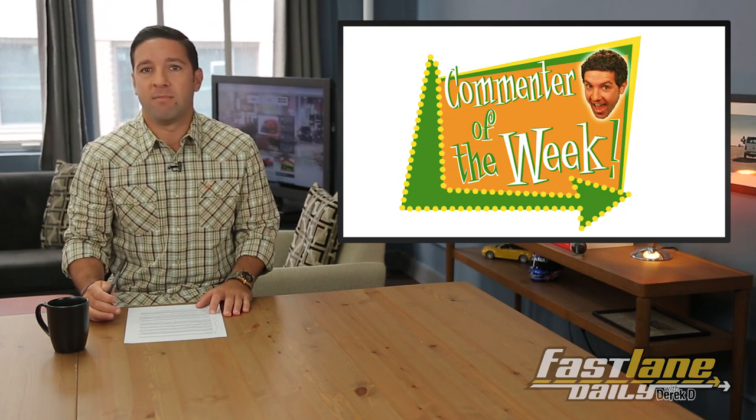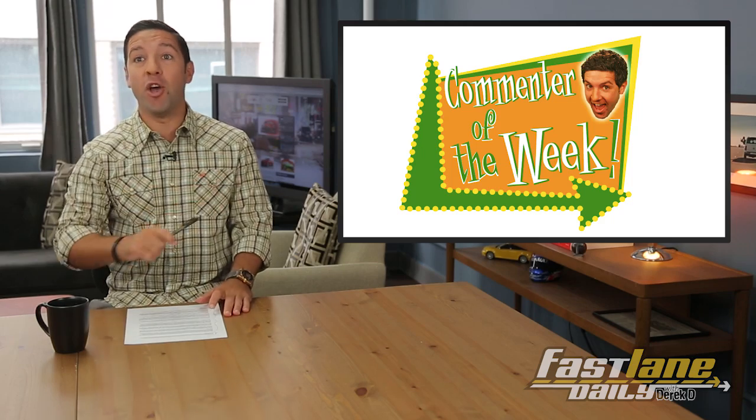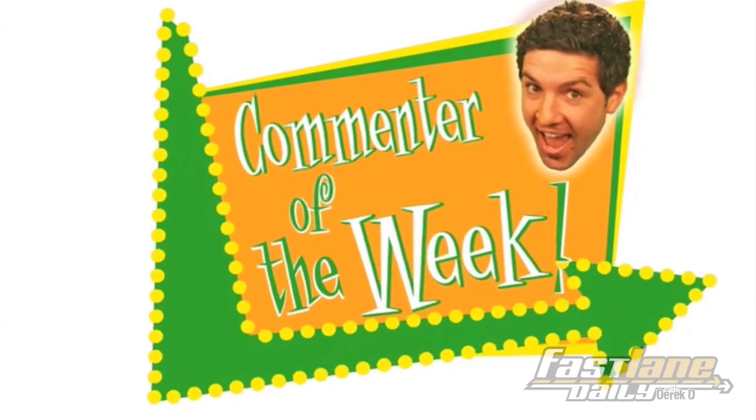AK, do you know what time it is? It's Monday. It's Commenter of the Week time, Derek. And you're two for two, AK. Commenter of the Week!